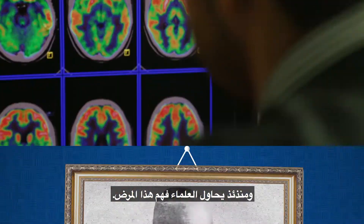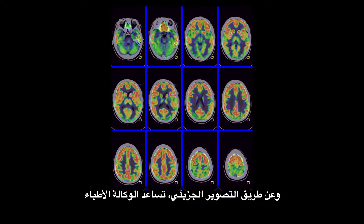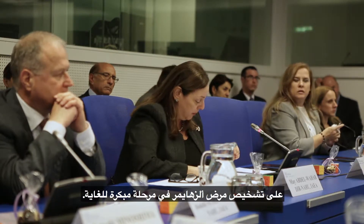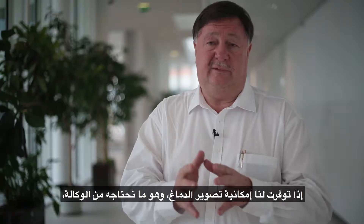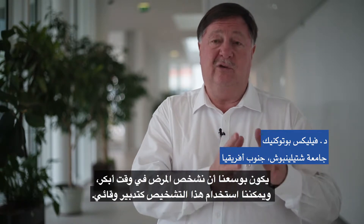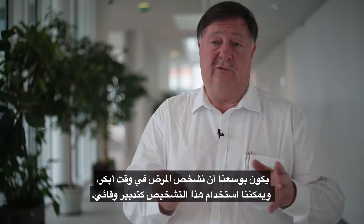Since then, scientists have been trying to understand it. Through molecular imaging, the IAEA is helping doctors diagnose Alzheimer's at a very early stage. If we have access to brain imaging, for which we need the IAEA, we can actually diagnose it even sooner and use it as a preventive measure.